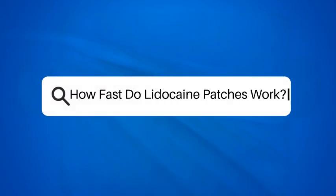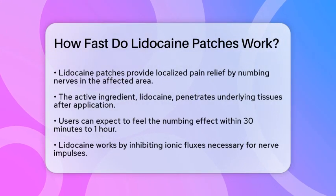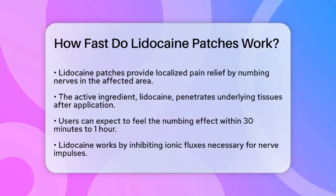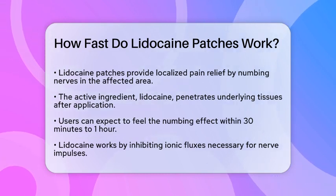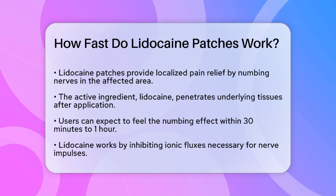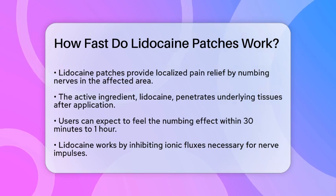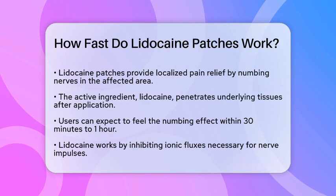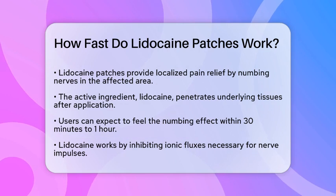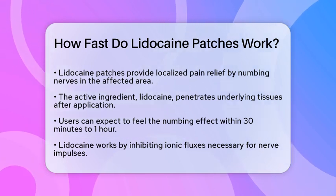How fast do lidocaine patches work? If you're dealing with pain and considering using lidocaine patches, you might be wondering how quickly they can start to help. Lidocaine patches are designed to provide localized pain relief by numbing the nerves in the affected area. When you apply a lidocaine patch to your skin, the lidocaine slowly penetrates the underlying tissues to give you targeted relief.